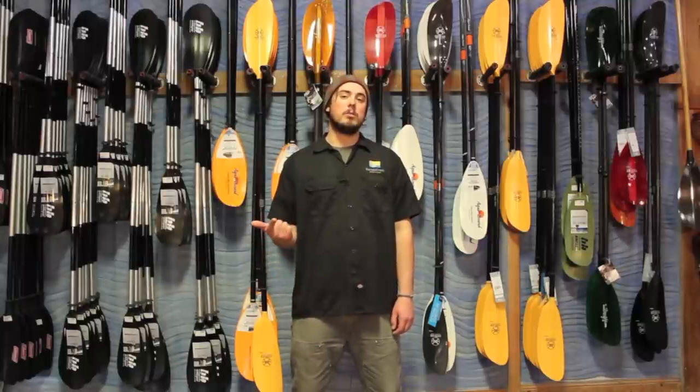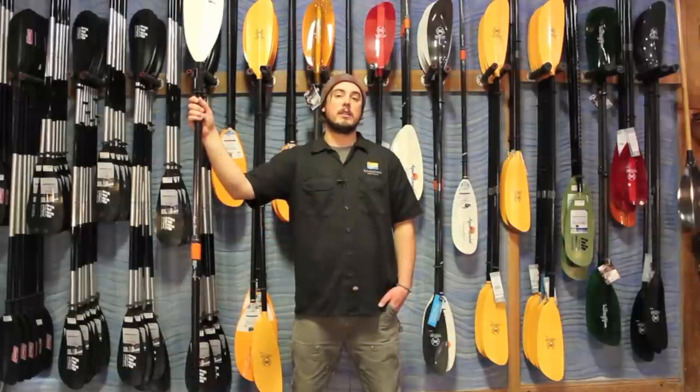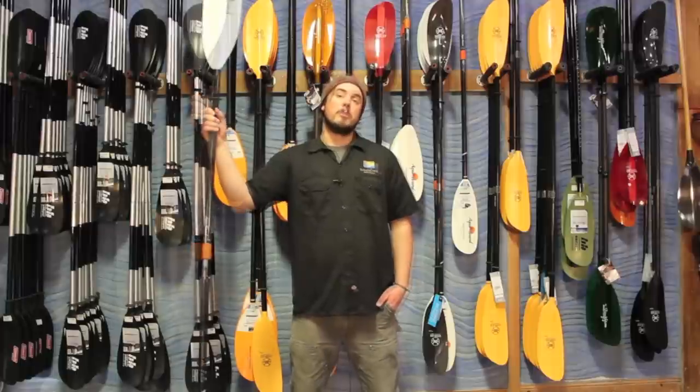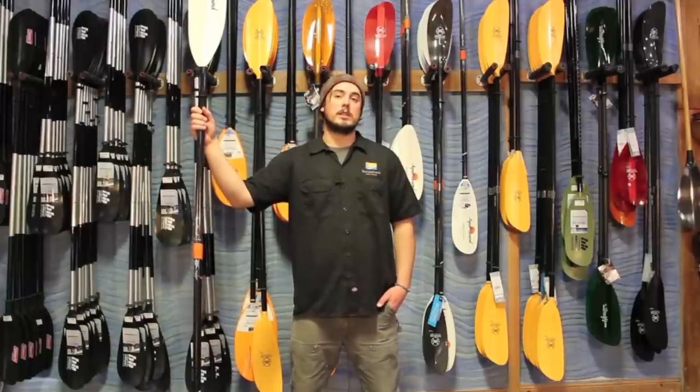The key considerations are the length of your paddle, the style of blade you want to use, and the different materials that paddles are made out of. The length of the paddle is determined by the height of the paddler and the width of the boat, and paddles range in length from 200 centimeters up to about 260 centimeters.